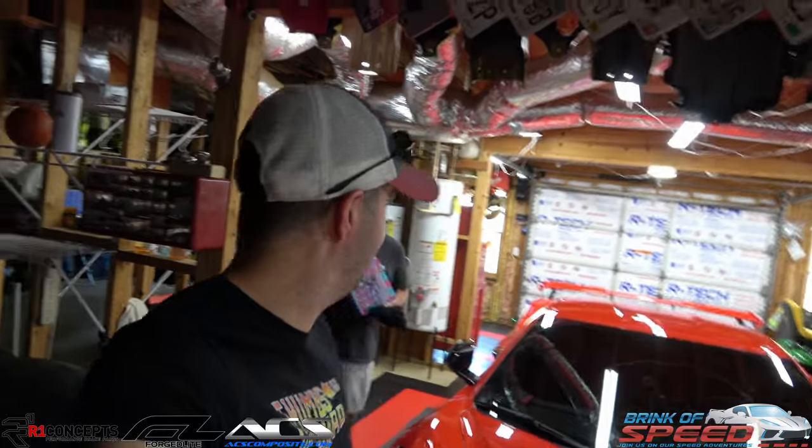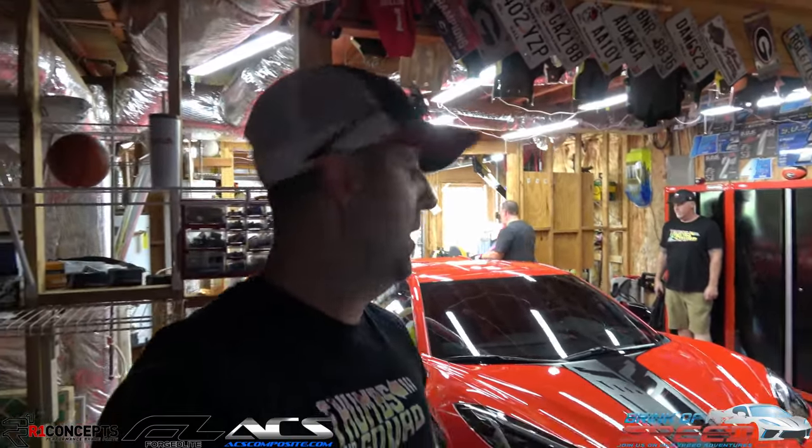Welcome back to Brink of Speed. We are in Scott Grindle's amazing man cave office, and he's got his 2023 C8 Corvette with the Forge Light wheels, the ACS composite components, and the R1 Concept brake kit that he won last April from the big Brink of Speed giveaway. We're going to walk around his car, show you the spec, and everything he's done to it along with everything he got for free from the giveaway.